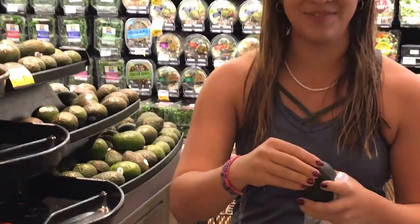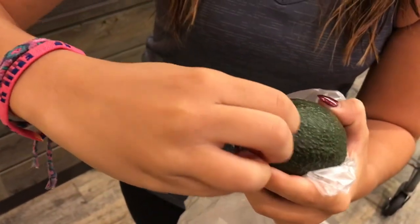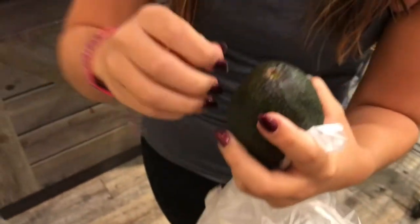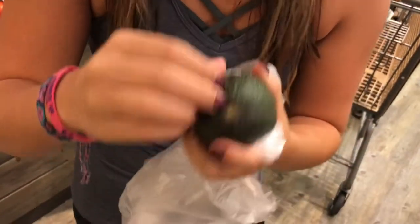And if you look closely, come over here. You take off the top, and if it's green on the inside, that's a good sign. If it's not green — if it's brown — that's not a good sign.